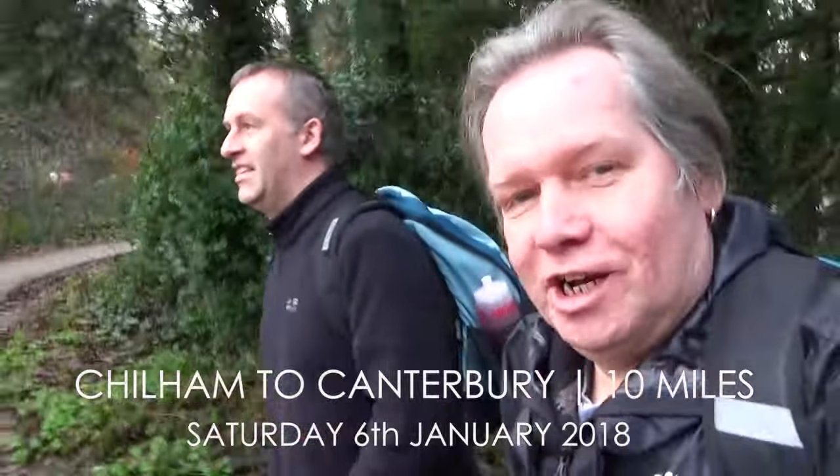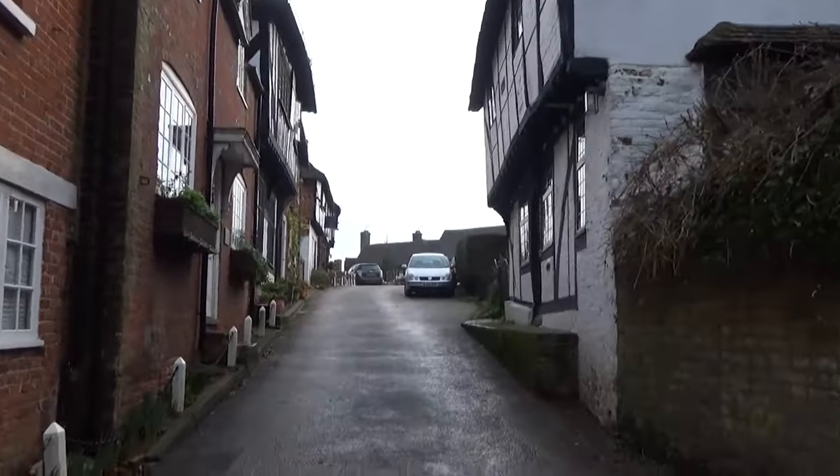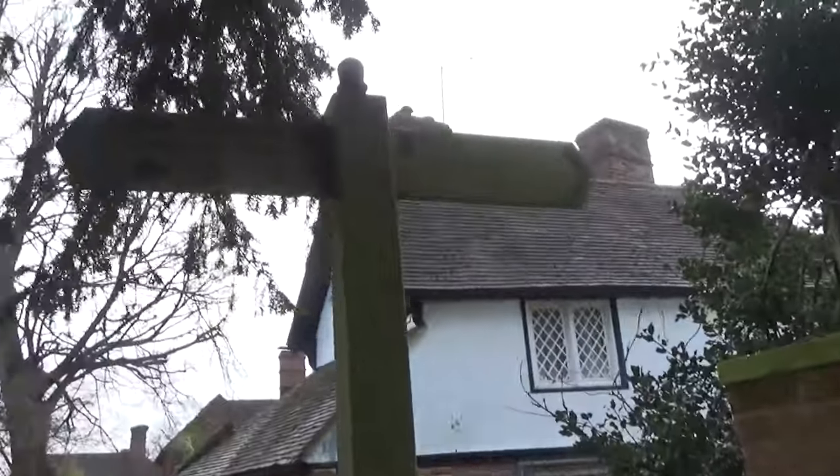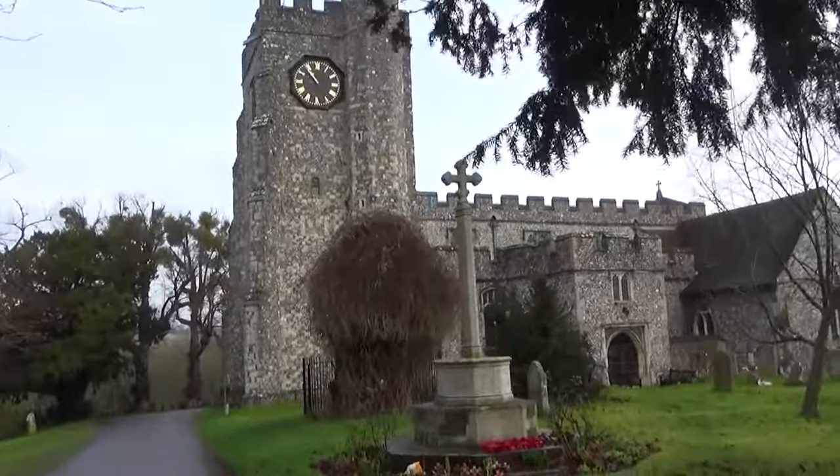In this 10th video we're going from Chillham to Canterbury, 10 miles via the Canterbury Loop. Good morning, it's Saturday the 6th of January. We're back in Chillham for walk 10 of the North Downs Way, which is quite a short one — just going about seven miles down to Canterbury, a little walk around Canterbury, and we're done. We've got probably another two walks after that. We're back in the lovely medieval village of Chillham, which is absolutely gorgeous.